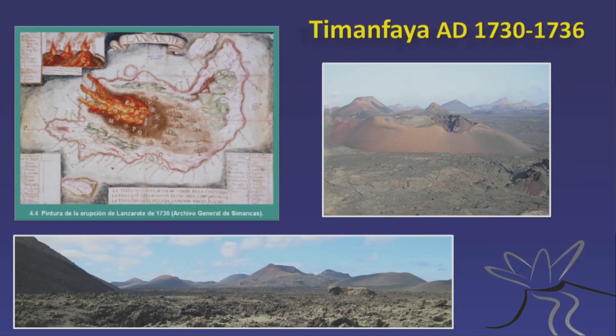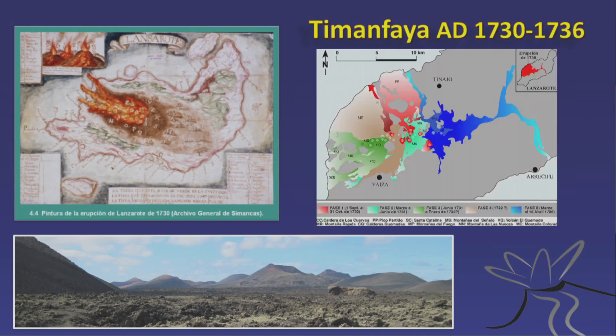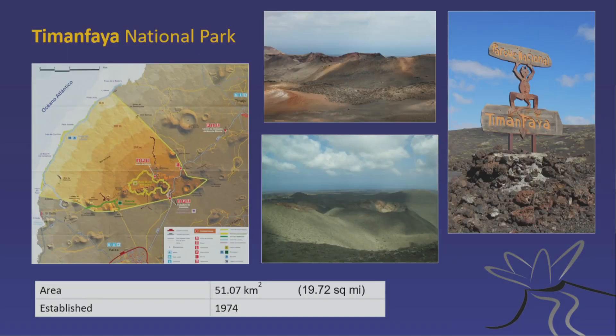The Timanfaya eruption on Lanzarote was the big one — lasting six years, from 1730 to 1736. Many villages were evacuated; twenty percent of the island's surface was covered with volcanic products. Many people were shipped to other islands. All the colored areas on the map are covered with either lava or ash. It was quite a problem for the island.